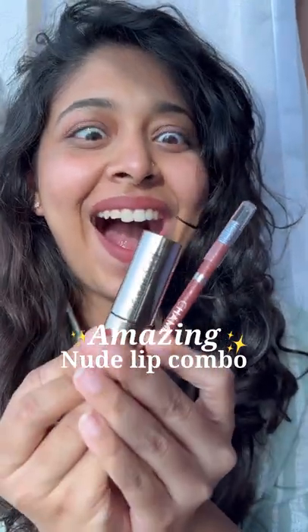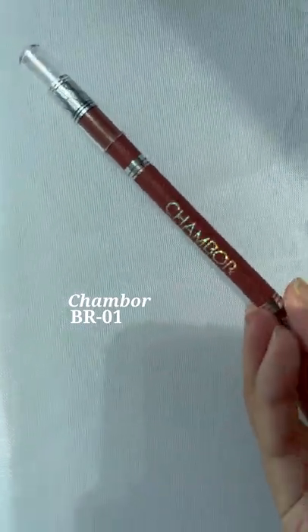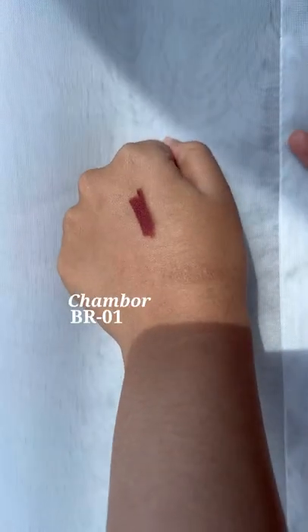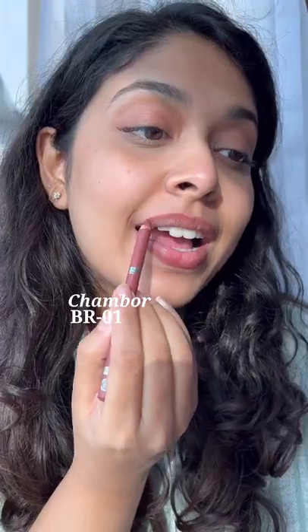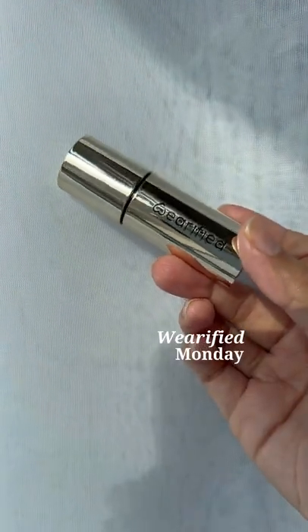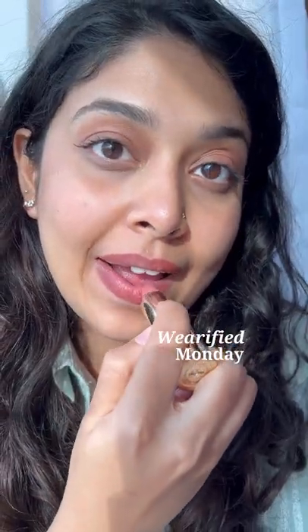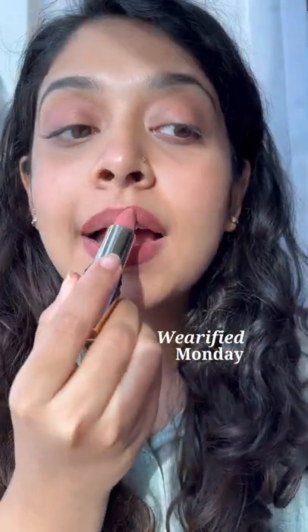You do not want to miss this nude lip combo — I swear you will want to try this. This is the lip liner by Chambore, it's BR01. It's a pinky brown nude lip liner for medium skin tones, and this is the lipstick called Monday by Verified. Both of these together look absolutely stunning.